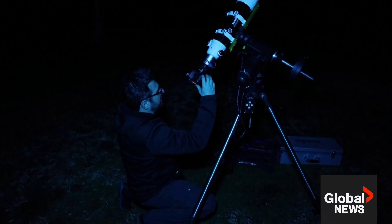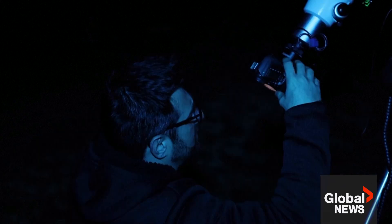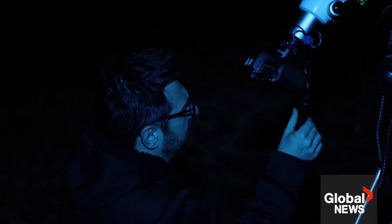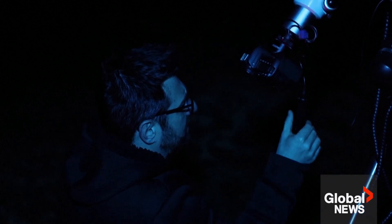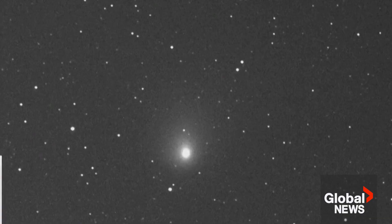As the comet approaches the Sun, it meets solar radiation and solar wind, and therefore two tails are formed. The first tail is the dust tail, which trails along the movement of the comet. The second tail is the ion gas tail, which always points toward the Sun.